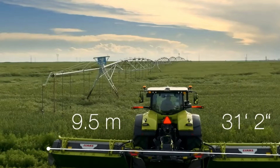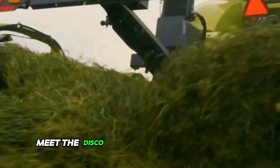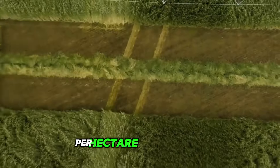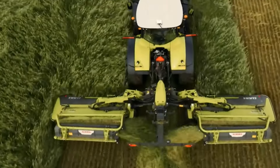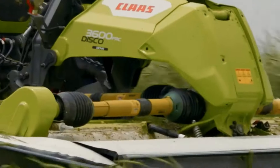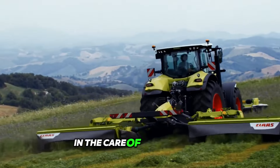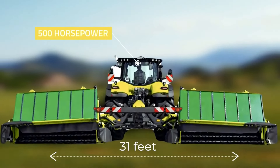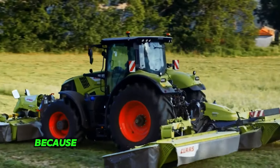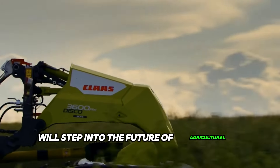Dreaming of a mower that covers a 31.1-foot width and transforms your field into a work of art? The new active float system ensures that even on difficult terrain, every bit of ground is perfectly tilled. The double drive of the roller conditioner and the optimal crop flow make this machine unbeatable in the care of green forage. This is how Claas engineering solutions turn conventional harvesting into a high-tech process — meet the Disco 9700RC Auto Swather, taking your farm into the future of agricultural technology.